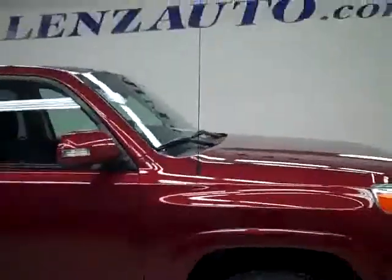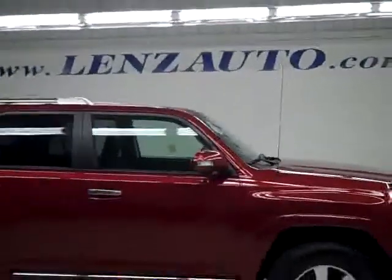To see more pictures of this 4Runner or one of our other 450 trucks and SUVs on the lot, go to www.LensAuto.com.